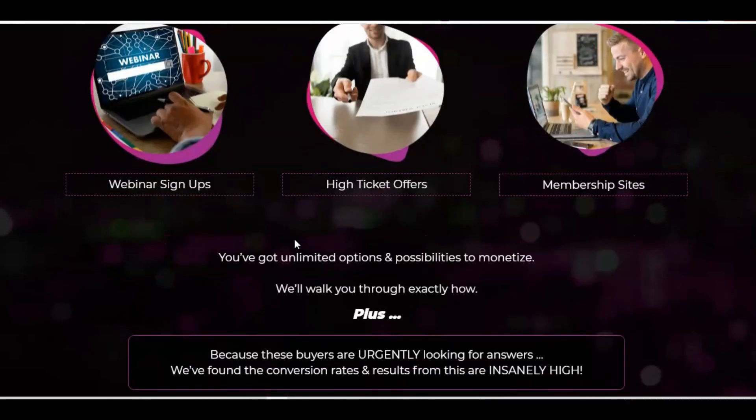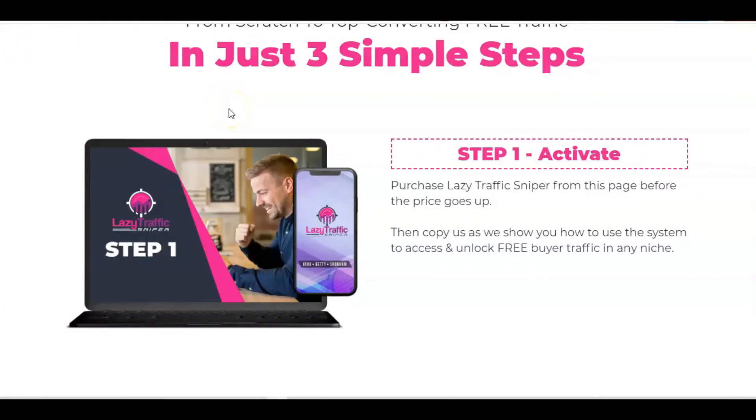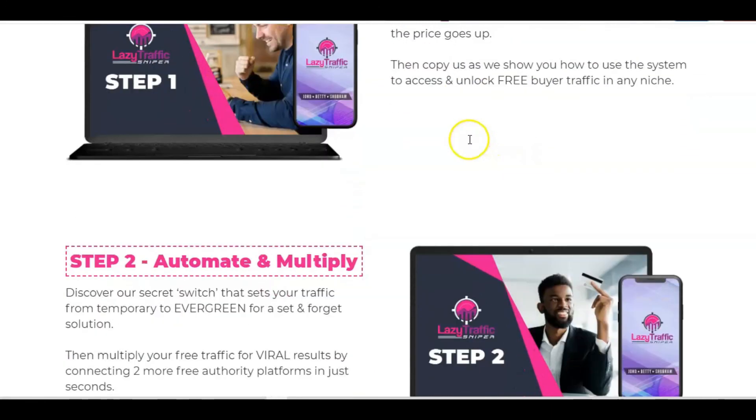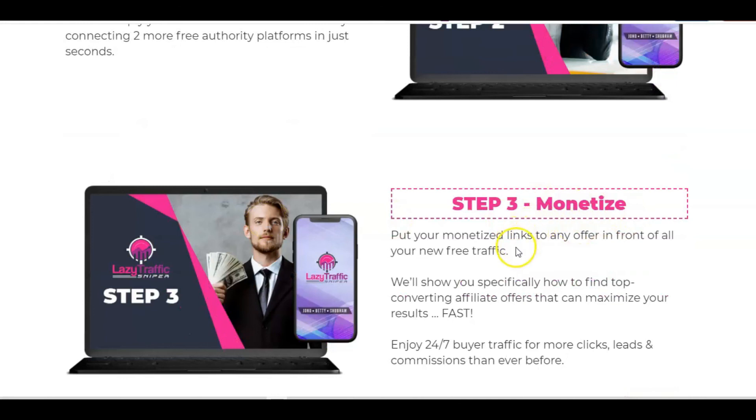This is the secret code to getting that free buyer traffic, because these buyers are urgently looking for answers — this is going to show you a way to give them exactly what they're looking for. Basically you've got three simple steps from scratch: first, purchase Lazy Traffic Sniper; discover the secret switch that sets your traffic from temporary to evergreen — automate and multiply; and then step three is monetising, where you put your monetised links to any offer in front of all your new free traffic.